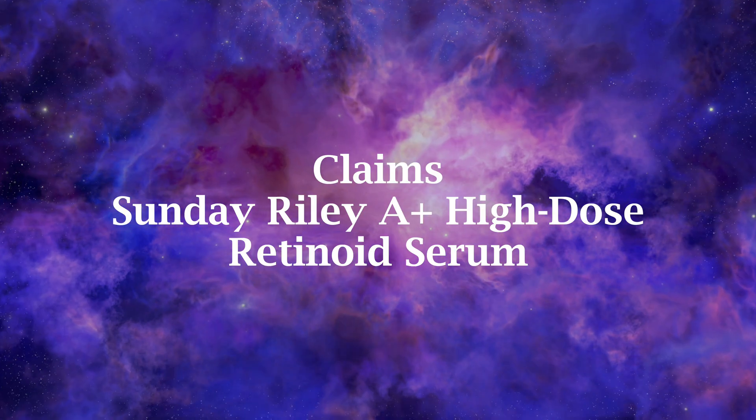Sunday Riley calls this an Advanced Strength Retinoid Serum on their website, with a 6.5% solution of Stabilized Retinoid Blends and Botanical Retinoid Alternative Extracts, and claim that this will fight signs of aging and improve the look of the skin.